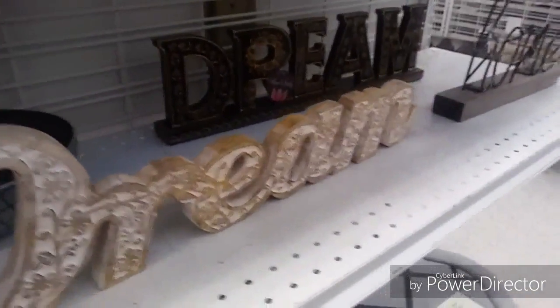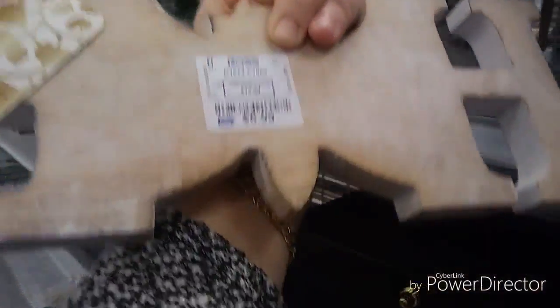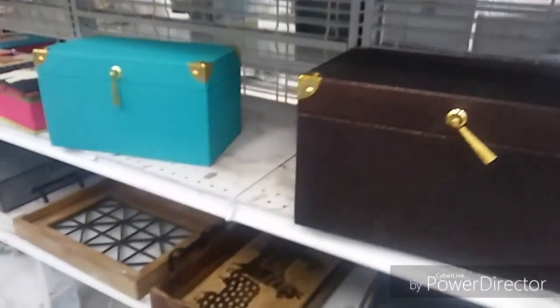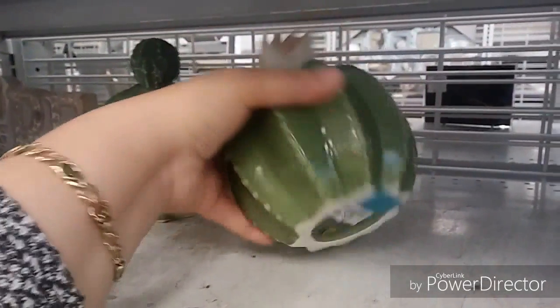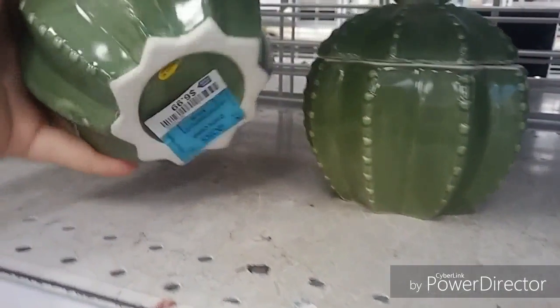I will be revealing those in a later video. This sign actually matches the letters that I have in my room — it's so cute, but I didn't like the scale, it was a little on the smaller side. I absolutely love the color of this box here. I didn't see any prices on it so I kept on going. And these cute little cactus containers — I'm not sure what you can use them for but I thought they were very interesting.